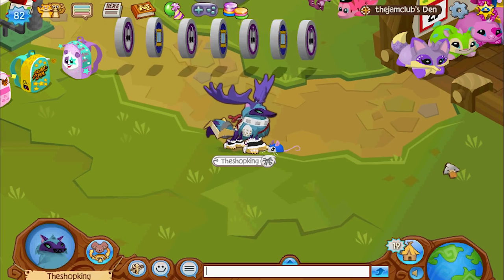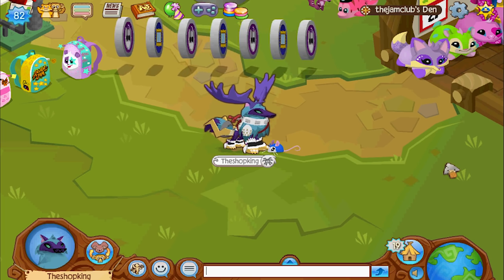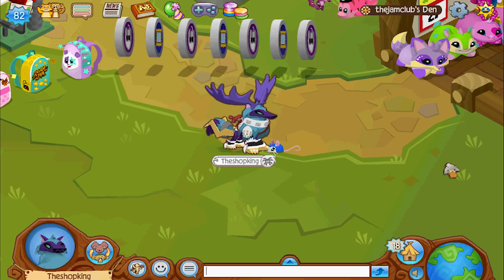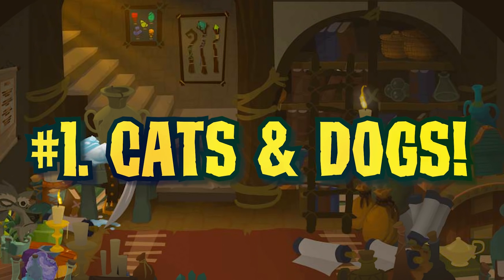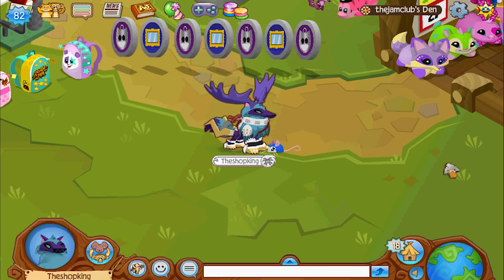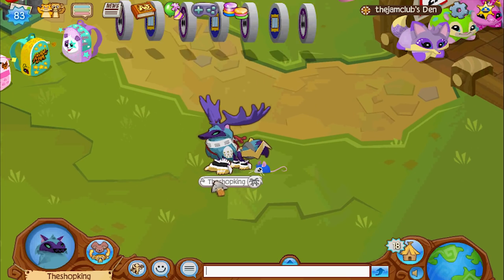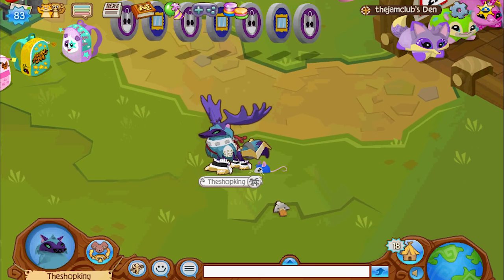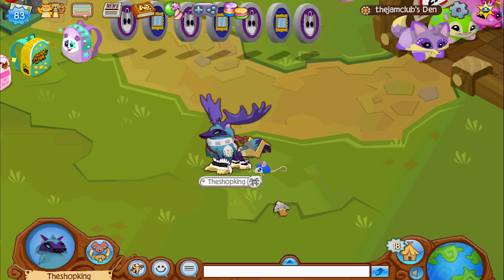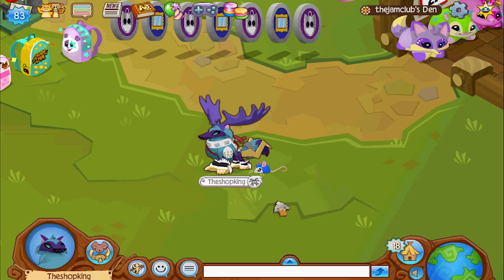Number one on my list for pets that Animal Jam should add is actually two different pets — but I can do that because it's my video, so there. And they are: cats and dogs. And yes, I know they already have kitties and puppies, but cats and dogs are way different than kitties and puppies. And if you think about it, cats and dogs are the most popular pets in the world — so why aren't they in this game?